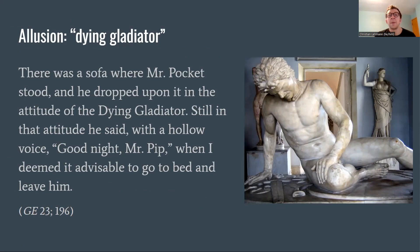There's also a classical allusion at the end of chapter 23. Mr. Pocket drops onto a sofa in the attitude of the dying gladiator, and still in that attitude says with a hollow voice, 'Goodnight, Mr. Pip.' This refers to a statue today better known as the Dying Gaul, well known in replica. What's interesting about this allusion is that it signals the successful education Pip has received under Mr. Pocket's tutelage — enabling him to make this gentlemanly reference to the art world, complimenting the labor Mr. Pocket put into educating Pip into the status of a gentleman.